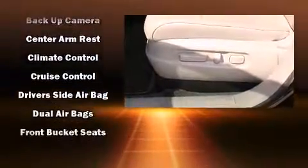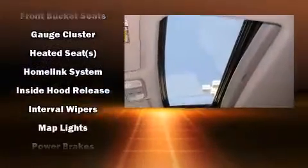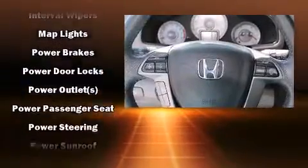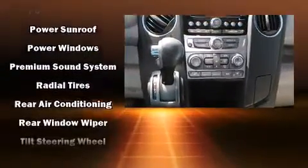Honda also prioritized safety and security with features such as head curtain airbags, brake assist, and four-wheel disc brakes with ABS. For added security, dynamic stability control supplements the drivetrain.